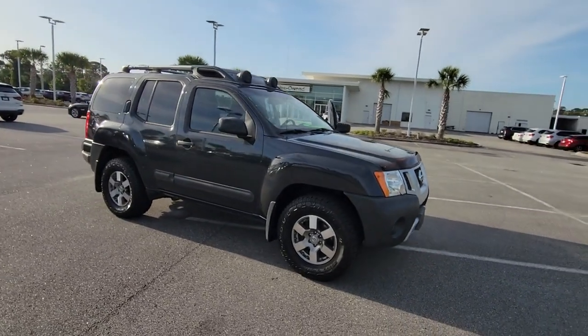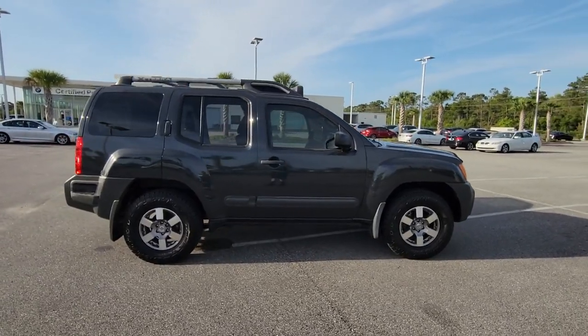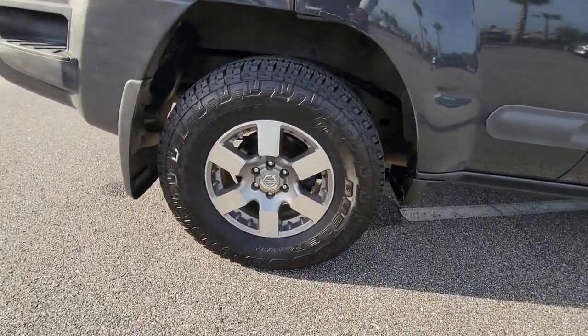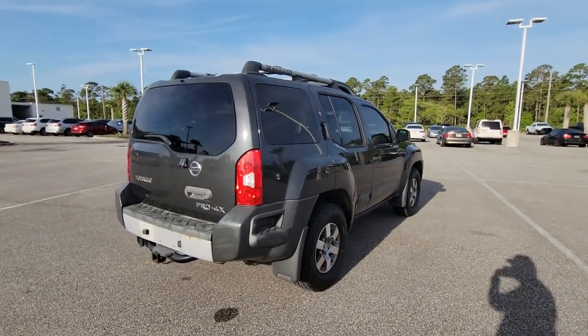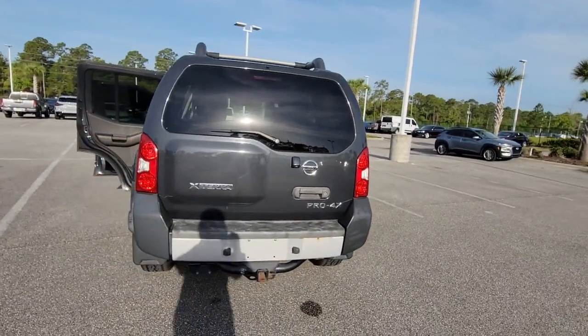Picture yourself in the 2013 Nissan XTERRA. This vehicle is an outstanding buy with fewer than 150,000 miles on the odometer. This vehicle delivers the best of sporty styling and modern efficiency. Confidence comes standard thanks to driver-focused design, state-of-the-art safety features, and a premium feel.